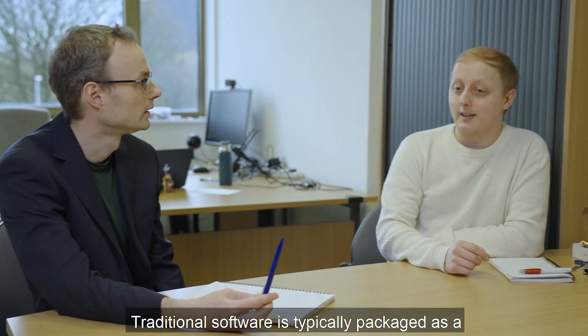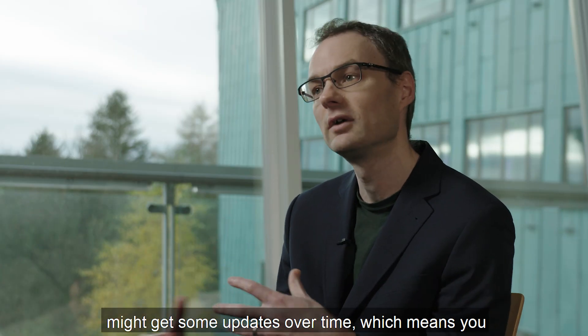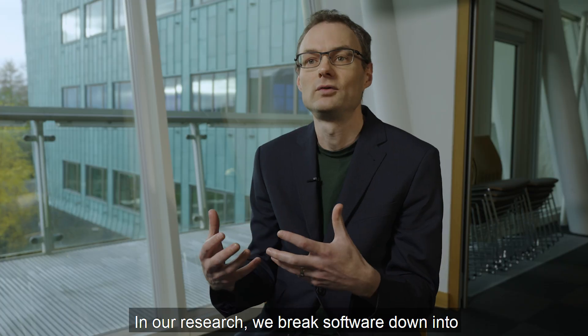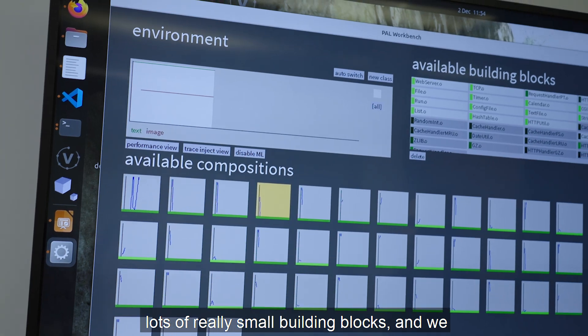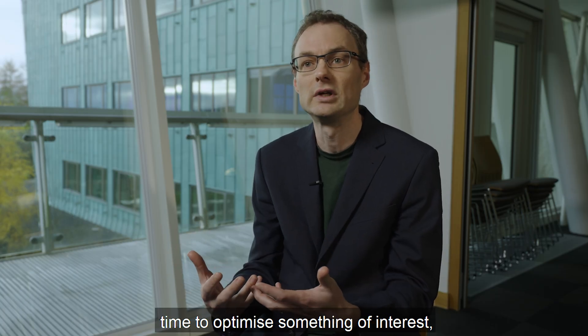Traditional software is typically packaged as a single big chunk of machine code. While you might get some updates over time, which mean you have to restart the program, generally the programs don't change very much once they're running. In our research, we break software down into lots of really small building blocks and we allow software to continuously change which combinations of blocks it's using over time to optimise something of interest.